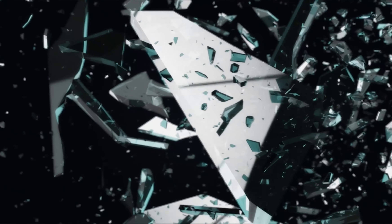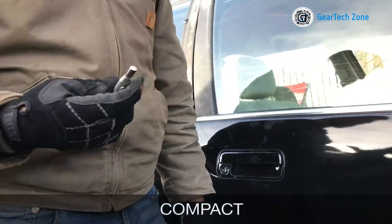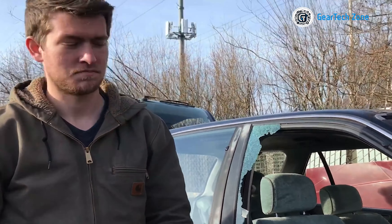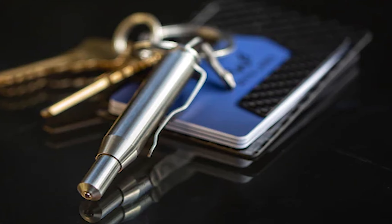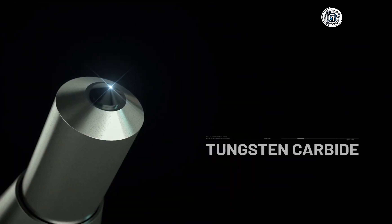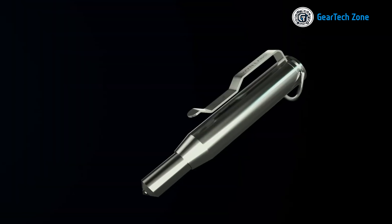Despite its power, the Wind Bullet remains remarkably compact and easy to carry. It conveniently fits on your key ring or snugly in your pocket, ensuring it is always within reach when you need it most. Its compact size guarantees that it won't be a burden to carry, and you can effortlessly access it whenever the situation calls for it. With a lightweight design and minimalist form factor, the Wind Bullet seamlessly integrates into your everyday carry items, making it a valuable addition that won't weigh you down.